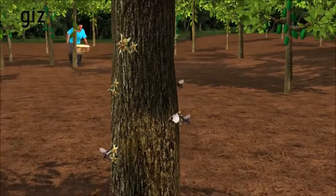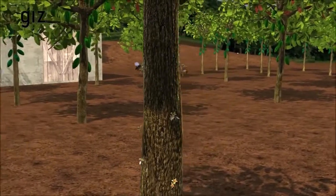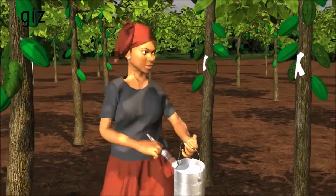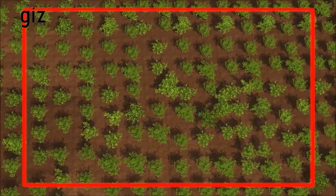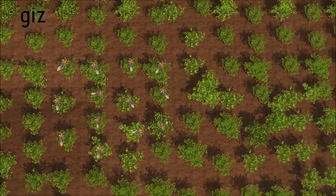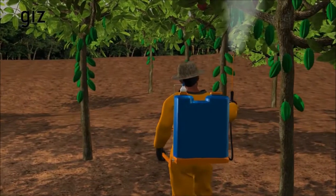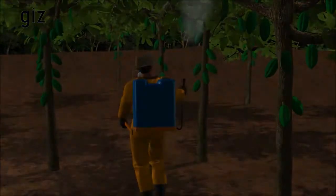Bees are important for the pollination of our cocoa trees and thus a plentiful harvest. We visit our cocoa farm regularly. If we find mite damage on 5 to 25 out of 100 trees, only the affected areas need spraying. If I find mite damage on more than 25 out of 100 trees, the whole farm needs spraying. In the event that we have to spray, our cooperative offers the service by a trained professional sprayer.